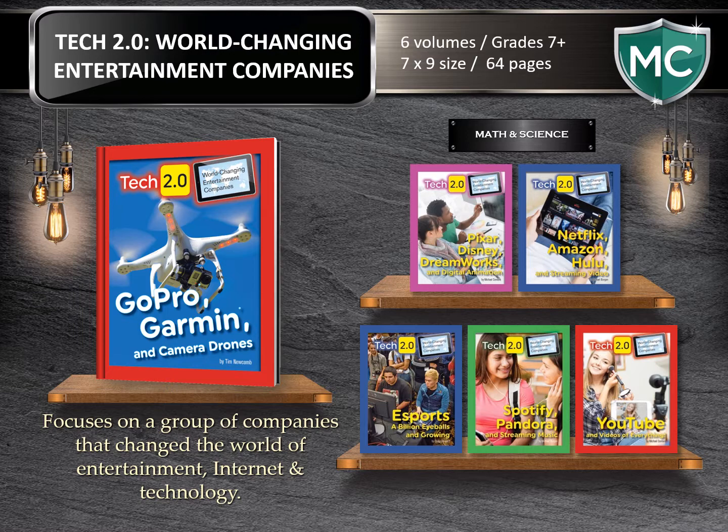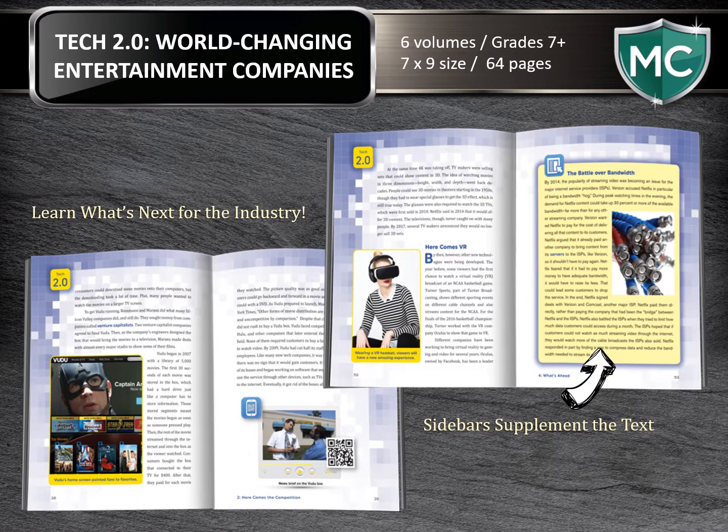So who watches TV these days? Now it's Netflix. Or what about buying a CD? Stream it on Pandora or Spotify. This interesting series is all about the companies that have changed the way we are entertained. There are six titles in this series at 64 pages each for the middle school reader. I've highlighted here a sidebar on the pages of this book to show how we pull out additional information to tell a side story — it complements the text and brings in a little extra education on the topic.